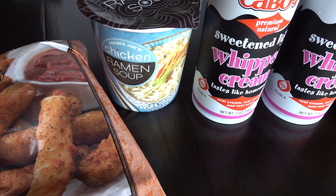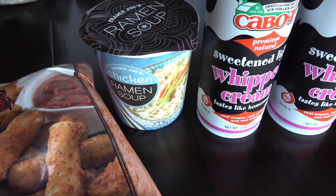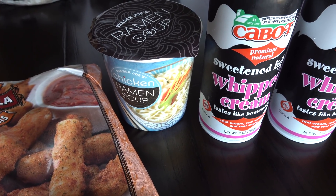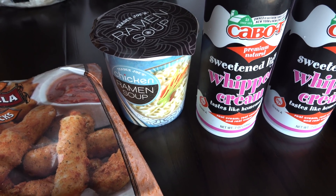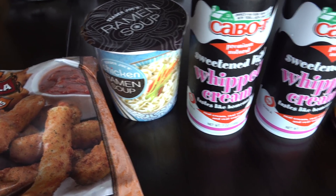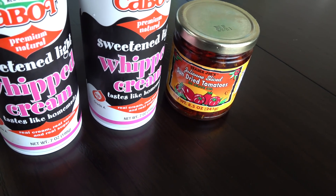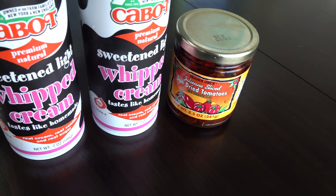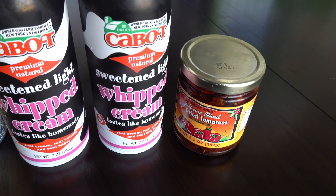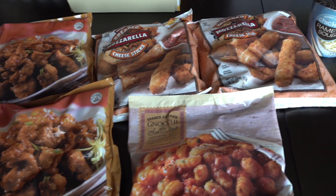And then my husband saw this ramen soup in a cup — it's the chicken flavor. He's never tried this before. We don't usually ever buy these, but this is just a fun, easy snack to have at nighttime when we are watching Dateline or something like that. So he went ahead and picked one up today. And then finally, we bought these sun-dried tomatoes to try on our pizza. We usually like to make a veggie pizza for ourselves when I make homemade pizzas. So this is everything we picked up from Trader Joe's.